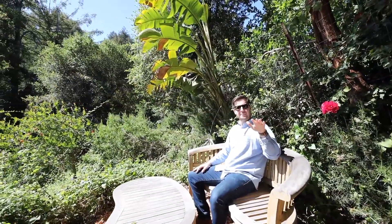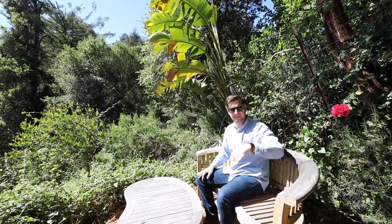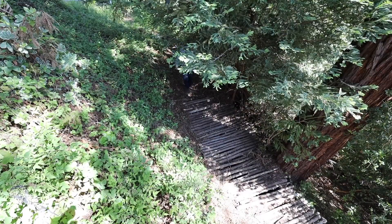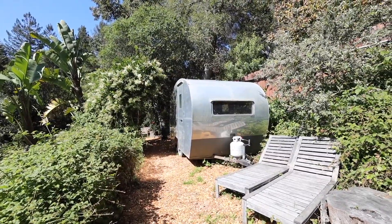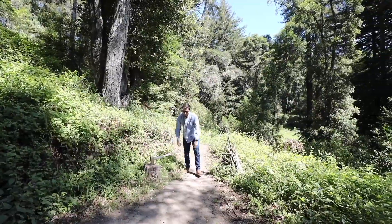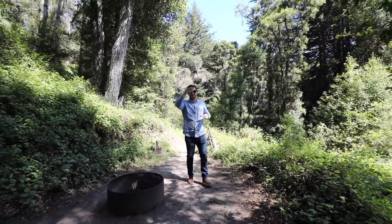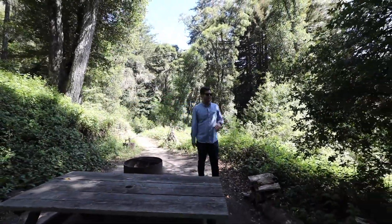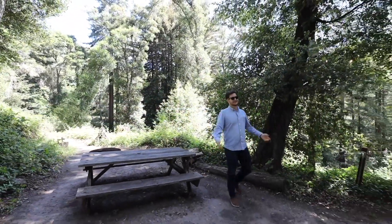We've got two different campground areas — one on the upper campground that can accommodate a trailer, and there's another one down below. On the same terrace as the second garage with the studio above, we've got this great campground space fitted with both water and power, with a nice flat area for tents, maybe a barbecue — tons of good times.